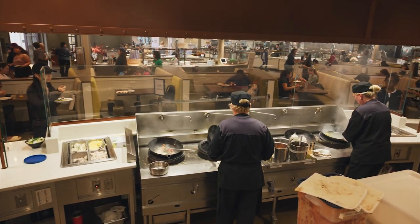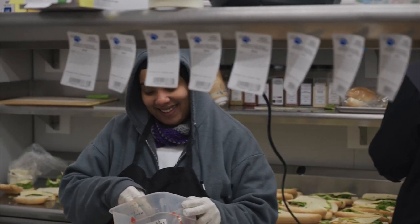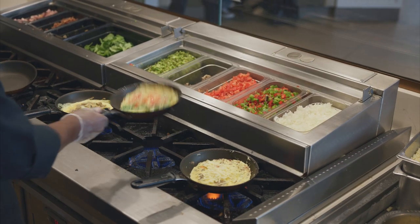At MHC Dining, our entire team is passionate about promoting a culture of sustainability, supporting local farmers, and cooking great tasting food for the entire community.